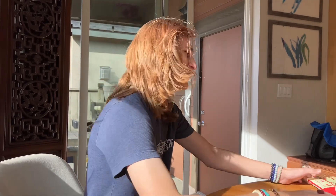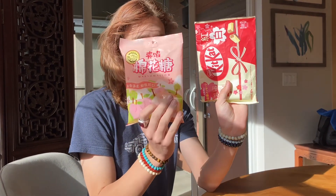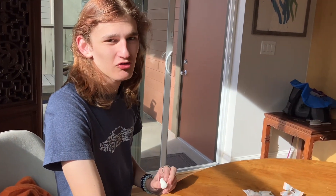Hi guys, welcome back to our channel, or welcome if you're new here. Sorry for the Google difficulties, but today we have a part two to the Japanese candy thing. We have two to do, and yeah, we have a table of people today — same group: Elizabeth, Vivian, and Karen, who's filming right now. Let's go ahead and get the video started.